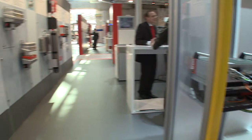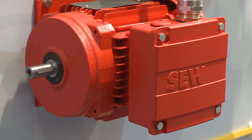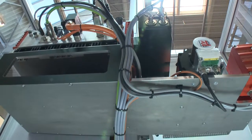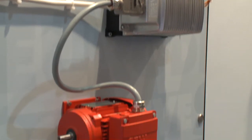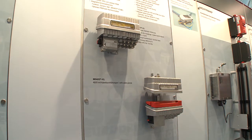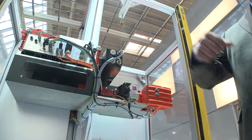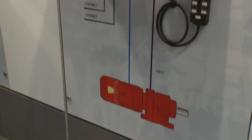SEW EuroDrive's decentralized drive systems have offered the successful implementation of efficient automation concepts for many years. Decentralized technology is particularly suited to applications that cover a lot of space, especially in the field of transportation and logistics. This field can be divided into three application categories: first, simple horizontal conveyors; second, horizontal conveyors without positioning with bus; third, horizontal and vertical conveyors with precise positioning, which can, for example, be implemented with our MoviePro.